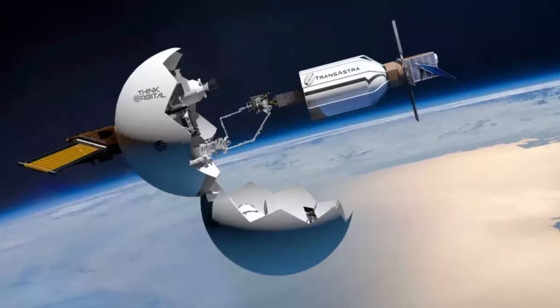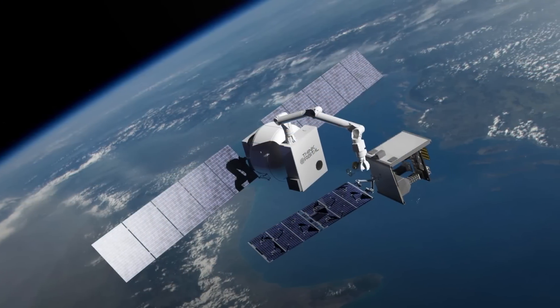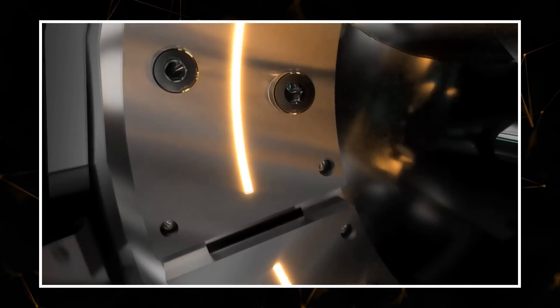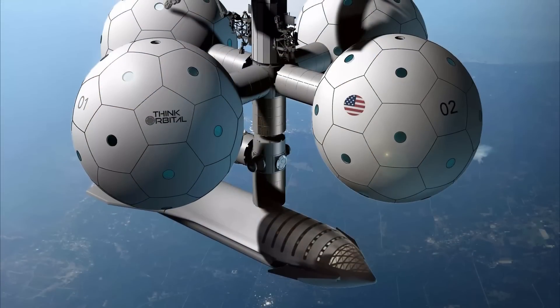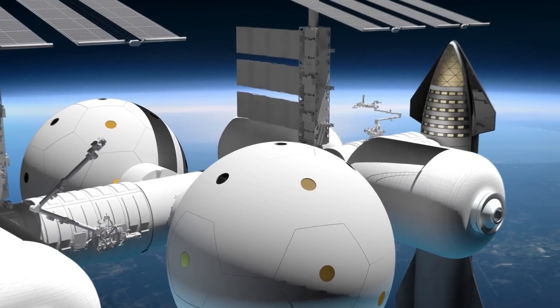Additionally, it could be used for collecting space debris floating in orbit or even recycling it into fuel. The development of an autonomous orbital station capable of welding materials in space is a major step toward deep space exploration. In the future, such stations could construct and repair spacecraft and essential equipment directly in orbit, eliminating the need to build everything on Earth first.